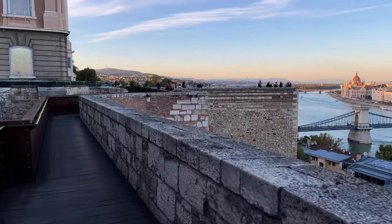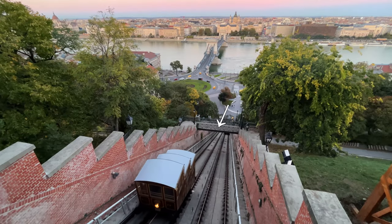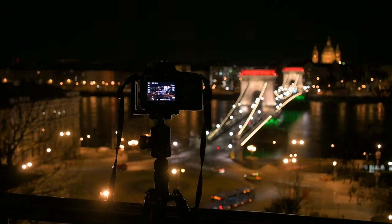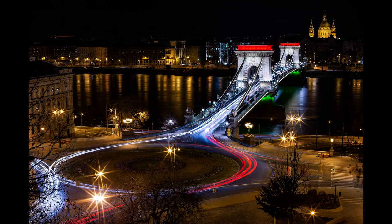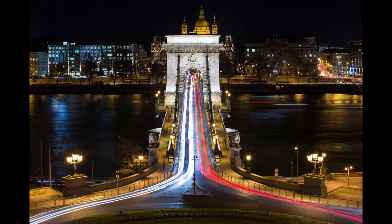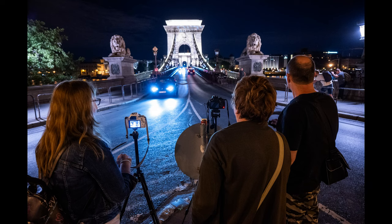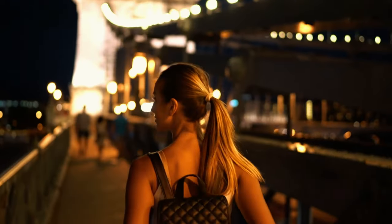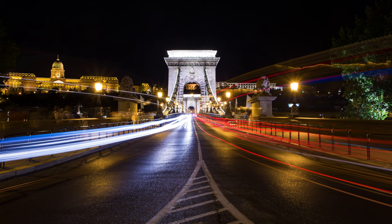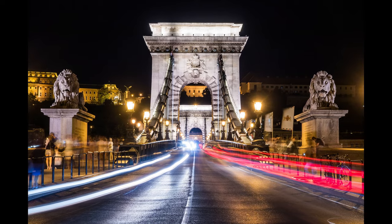From here I recommend that you walk towards the funicular and descend to one of these bridges crossing it. From here you can have a fantastic view of the chain bridge with St. Stephen's Cathedral behind it. Then I recommend that you go all the way down to the bridge and stand in the middle of the road. You can repeat the exact same from the other side of the chain bridge. This spot is best at night when you can have light trails from the long exposures.